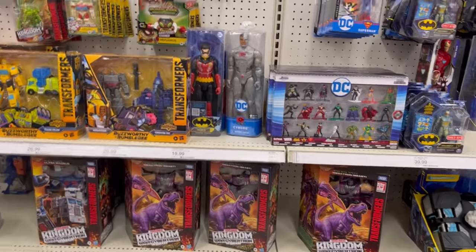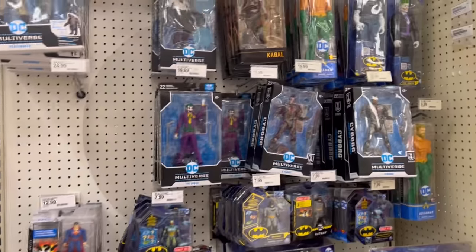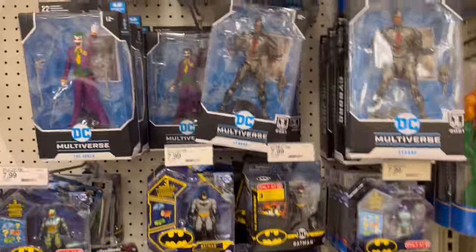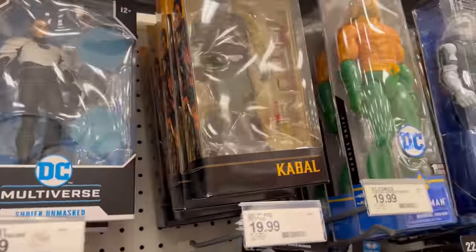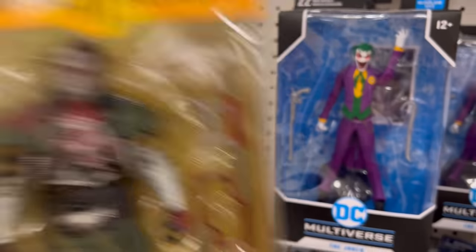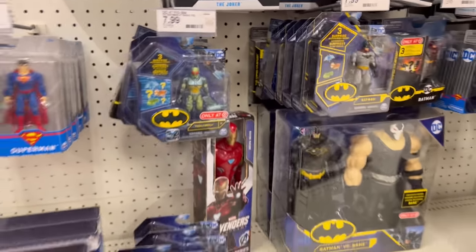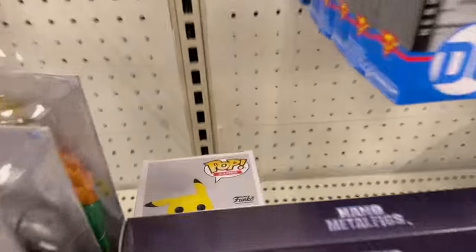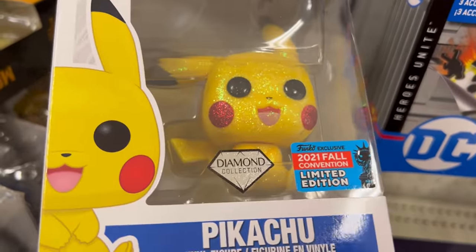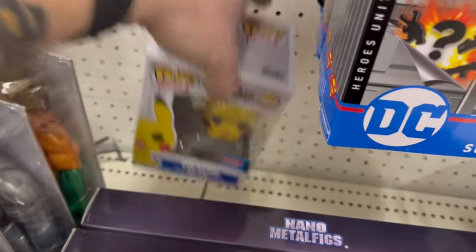Got a bunch of Ultra Magnus, got our Megatron Beast Wars, got our Joker, got our Shriek, got some Cabals — that doesn't go here. I might scan him and see if he's still ringing up $7, because we might get him if he's still $7 on clearance. What we got back here? Is that a Diamond Pikachu? Sure is — look how fancy he is. We'll put him back there, somebody's clearly hiding him for later.